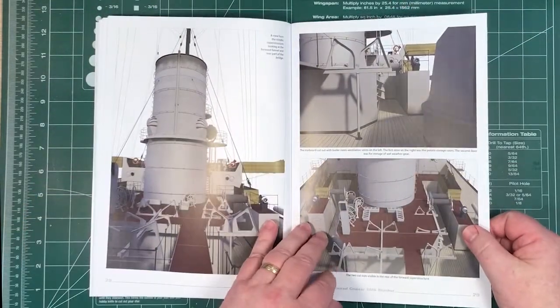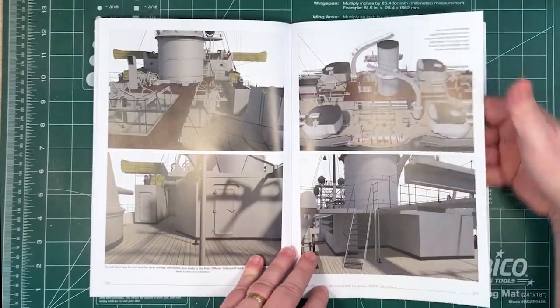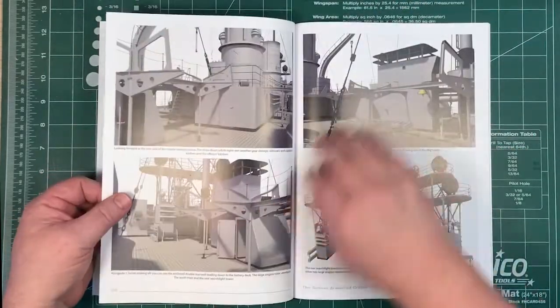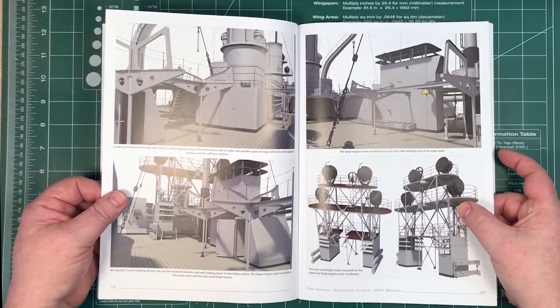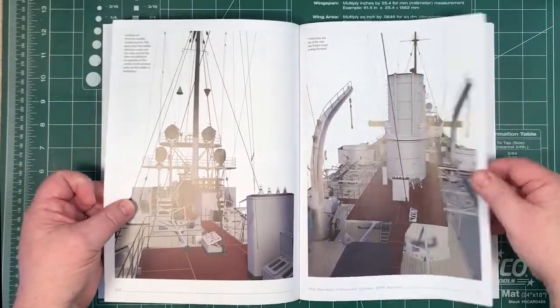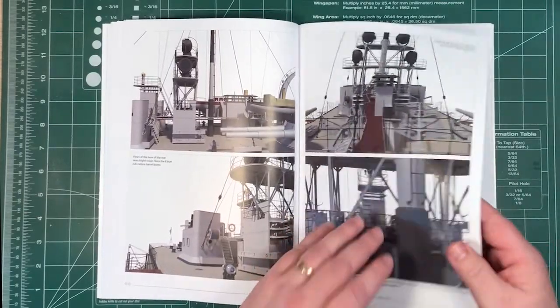There are tons of detail here. If you're building a 1:350th or 1:700th scale model of the ship, it shows you exactly where everything goes, what everything looks like, where the cables should be, where the ropes should be, where all the items should be. The searchlight towers are shown separated from the ship so you can get a clearer view — all sorts of stuff showing you what is where.